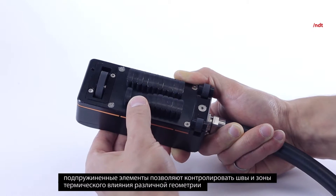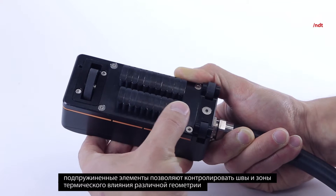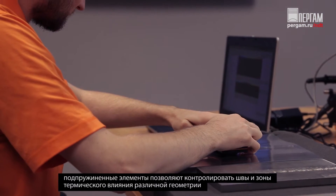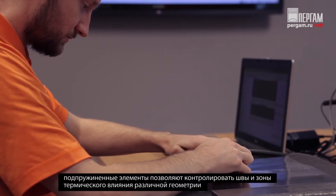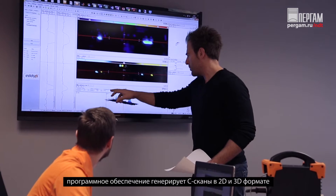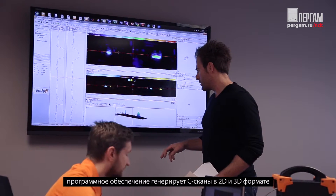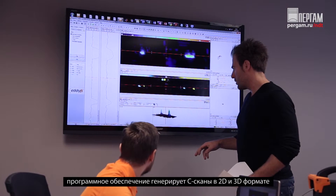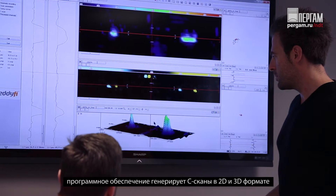The Shark was designed so that its spring-loaded fingers adapt to butt-weld crowns. These fingers enable the probe to scan the weld cap, the toe area, and the heat-affected zone in a single pass with uniform sensitivity. The eddy current array also yields a wealth of information through 2D and 3D C-scan imaging.